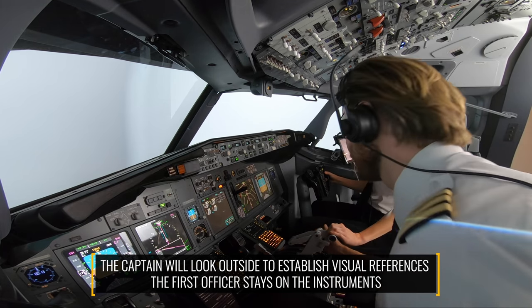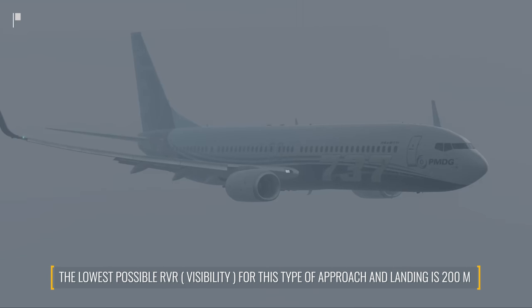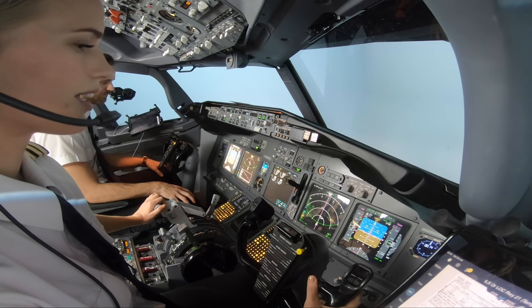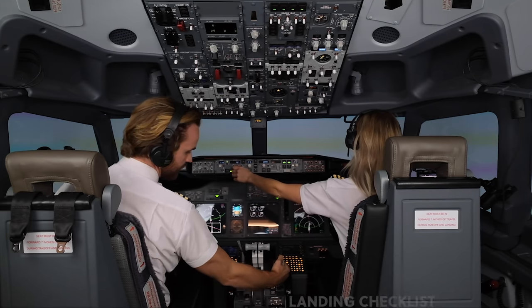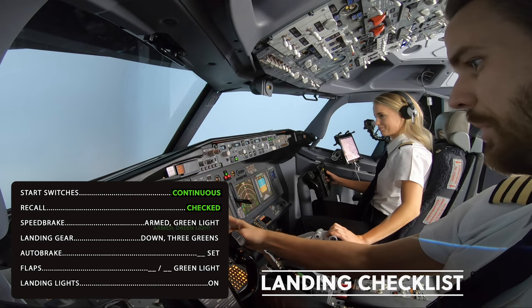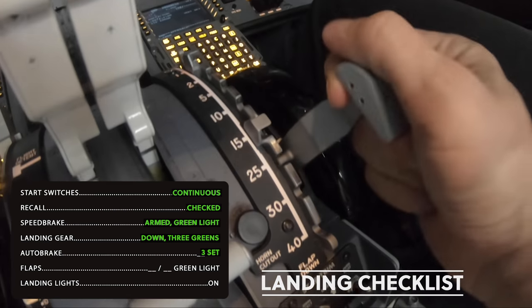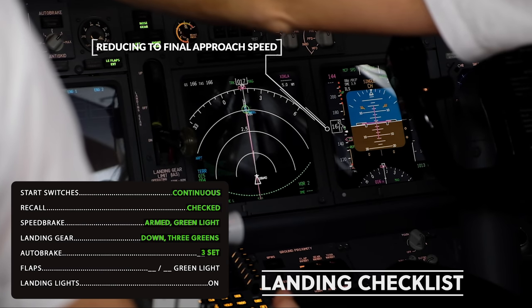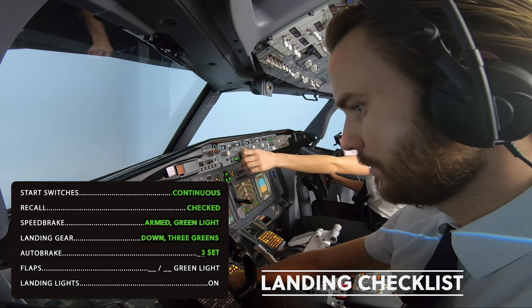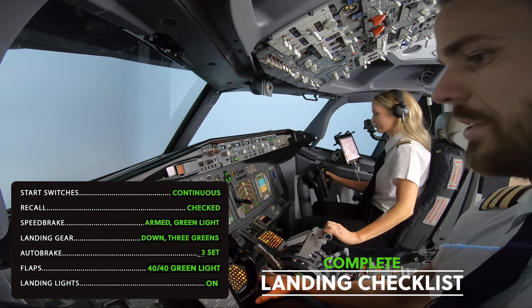Speed check. Flaps 15. Landing checklist down to flaps. Start switches — high. Brakes on, speed brake armed, green light, landing gear down for green, autobrake three set. Flaps 25, speed check, flaps 40, speed check. Green light, landing lights on. Landing check complete, clear to land.